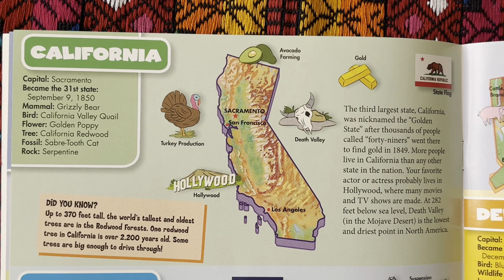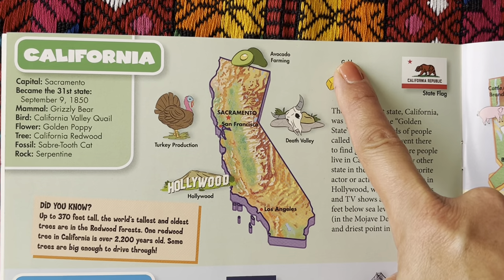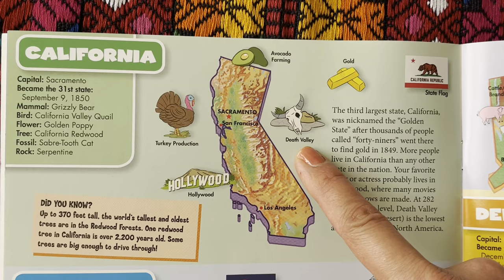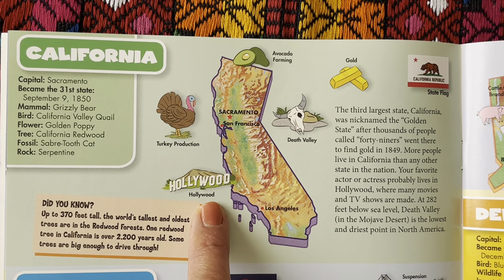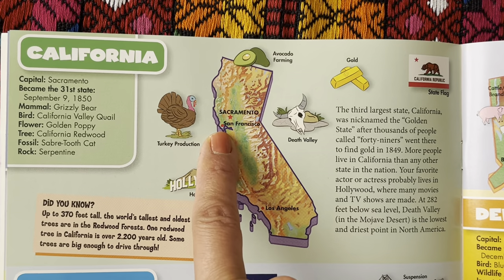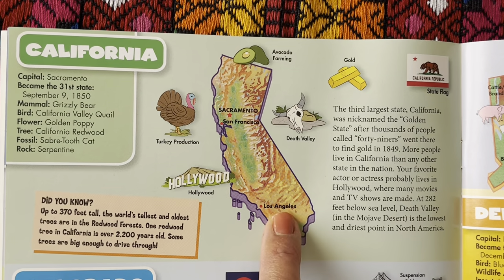At 282 feet below sea level, Death Valley in the Mojave Desert is the lowest and driest point in North America. We have the state flag, gold, Death Valley, turkey production, Hollywood, San Francisco, the state capital Sacramento, and Los Angeles.